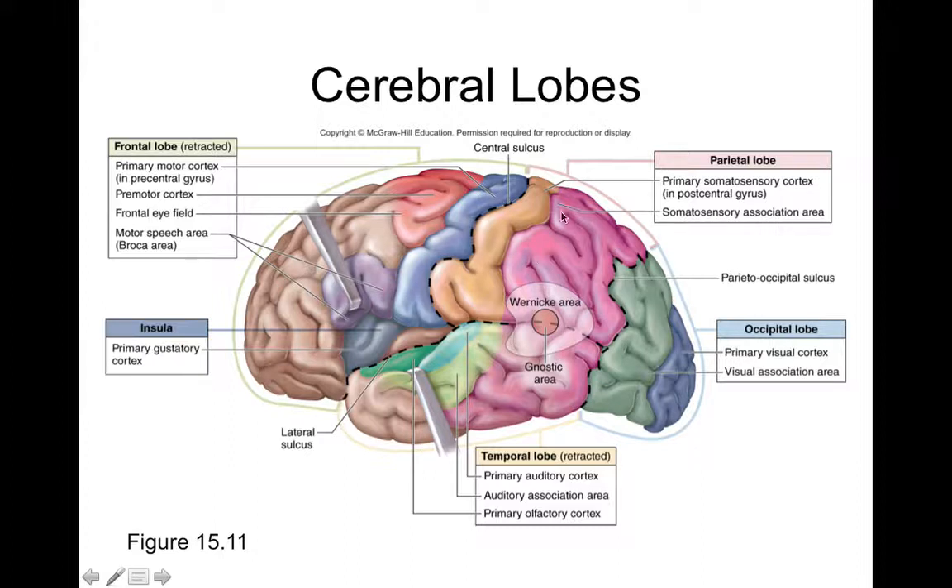What separates the frontal lobe from the parietal lobe is the central sulcus. Just behind it is the post-central gyrus, also called the primary somatosensory cortex — the region responsible for processing somatosensory input from skin, joints, muscles, and fascia. This is part of the parietal lobe and is present on both sides of the brain.